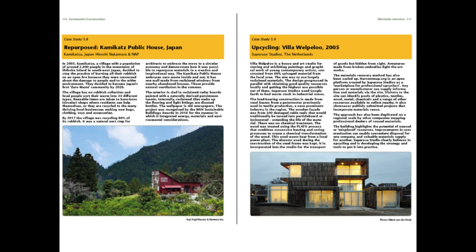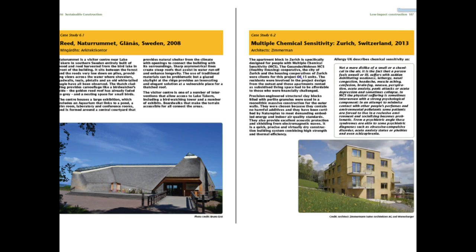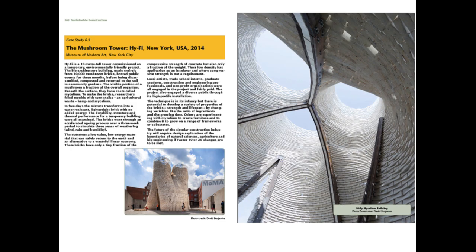A chapter on materials issues with some lovely projects is followed by one that looks at those materials that are pushing the boundaries of ecological design and how we use them, including some remarkable innovation.